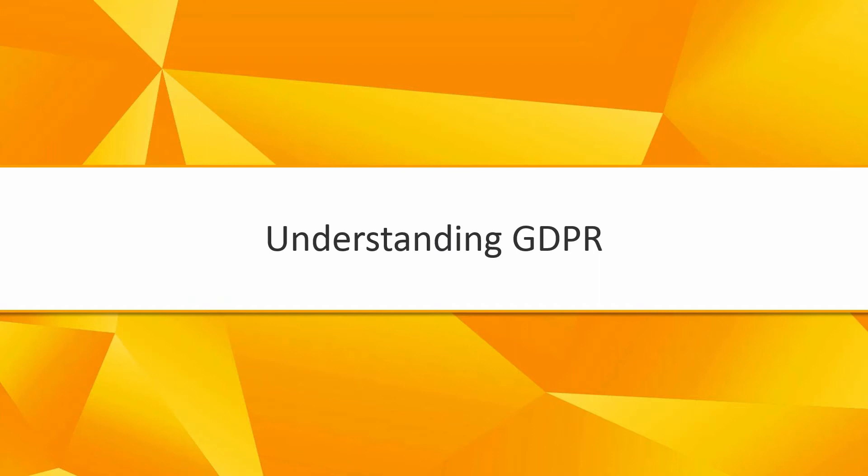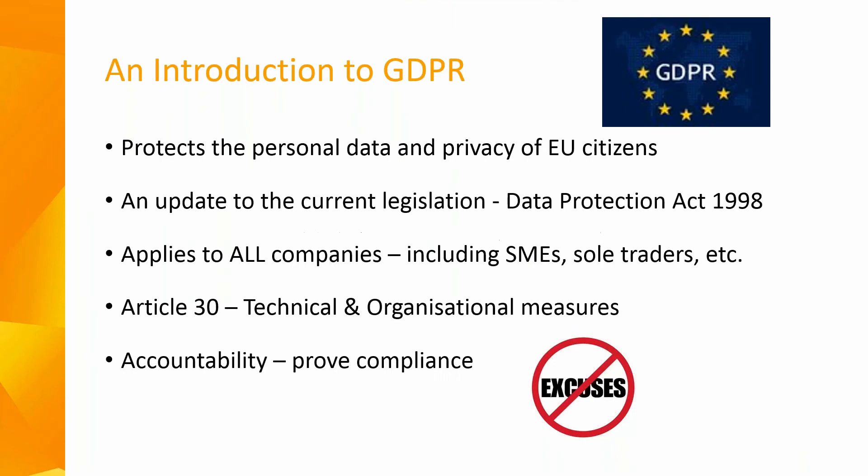Personal data and the security of it is now a fundamental right of the data subject since the introduction of the General Data Protection Regulation on May 25th of this year. The obligations that the new GDPR rules impose on employers who collect and process personal data on their employees makes this new legislation one of the most significant overhauls for employment law in this country and across Europe in generations.